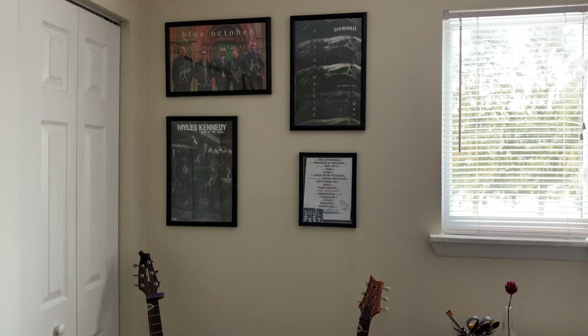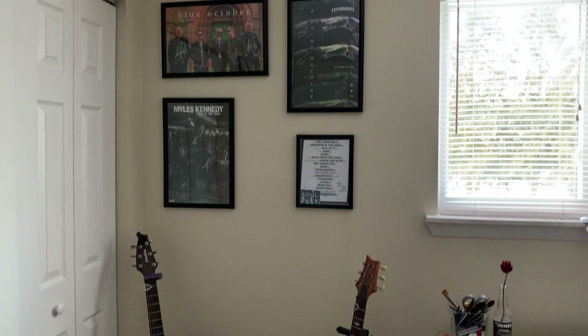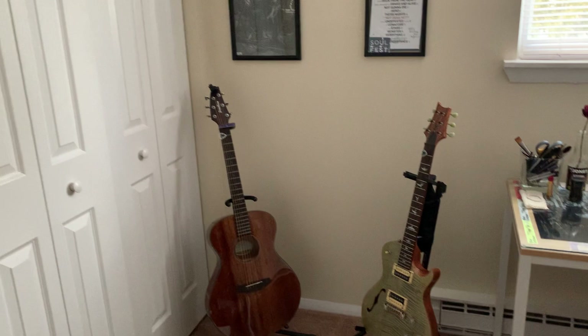As I pan over here, we have what I call my guitar corner. I've got a bunch of posters, a setlist, and obviously my guitars.